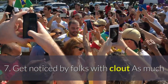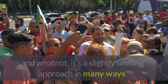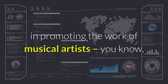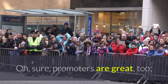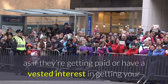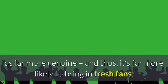7. Get noticed by folks with clout. As much as fans will enjoy getting your personal updates about your latest Spotify releases, it's a slightly limiting approach in many ways. If you really want to keep your Spotify numbers up, it's best to invest some time and effort in getting your work on the radar of folks who specialize in promoting the work of musical artists — musical journalists, bloggers, critics, and the like. Promoters are great too, but if you really want to pique the interest of potential new fans, it's always best to get your Spotify work put forth by folks who don't come across as if they're paid or have a vested interest in getting your profile seen. This makes the promotion come across as far more genuine and, thus, far more likely to bring in fresh fans.